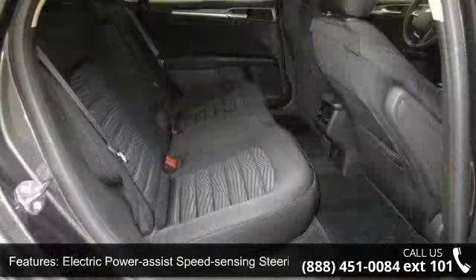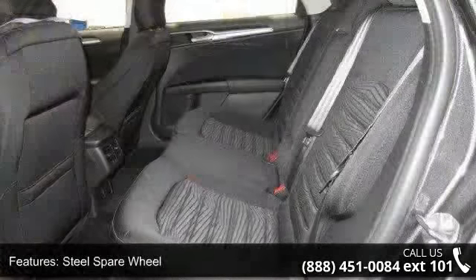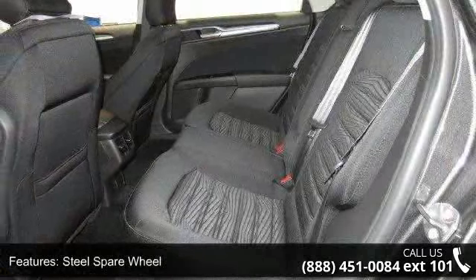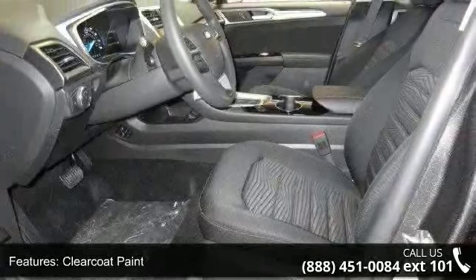Light Tinted Glass and Chrome Grille. Low mileage is an important factor in your purchase and this vehicle delivers a low odometer reading. Let us put you in the driver's seat today. Call or click to schedule a test drive.